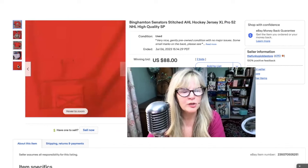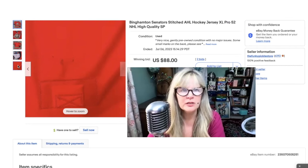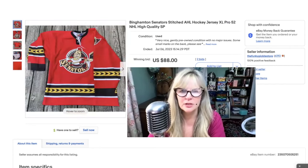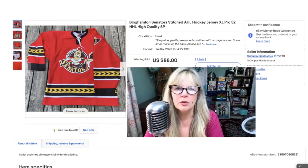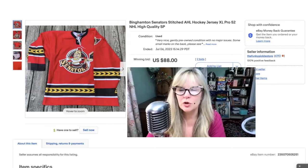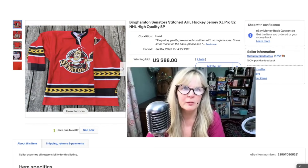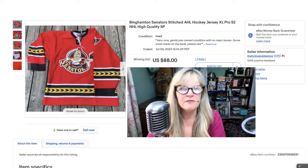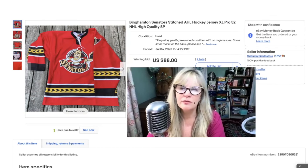There was some sort of dirt right there — I didn't attempt to remove it because I don't know how. Maybe it could be removed, maybe it couldn't be. In the condition I wrote: very nice, gently pre-owned condition with no major issues, some small marks in the back, please see pictures. Now, I looked this up — this team is defunct. I paid $5 for this in a thrift store. Sold it for $88.